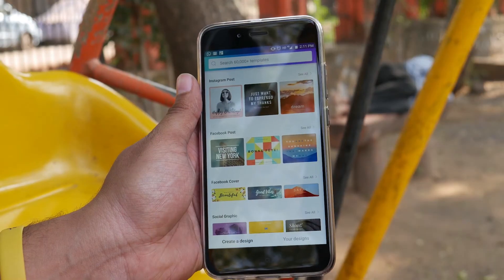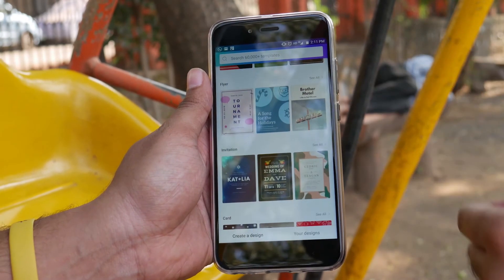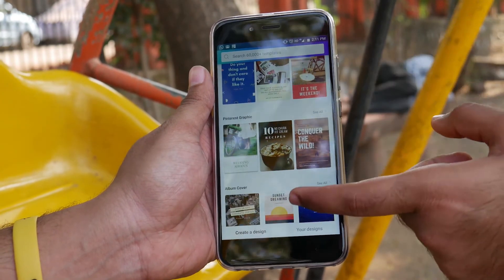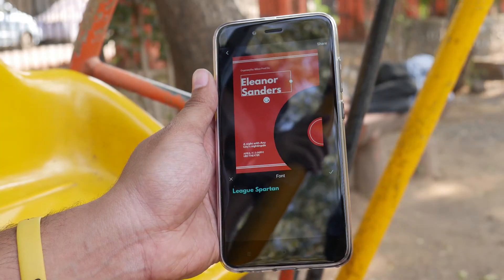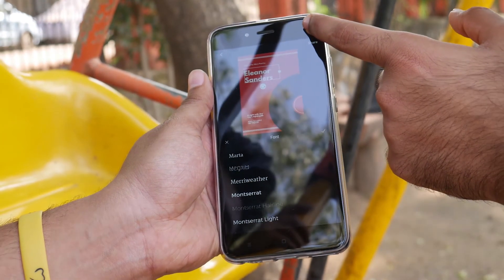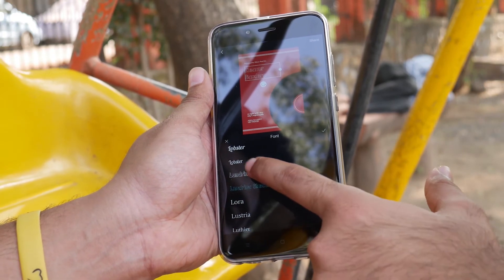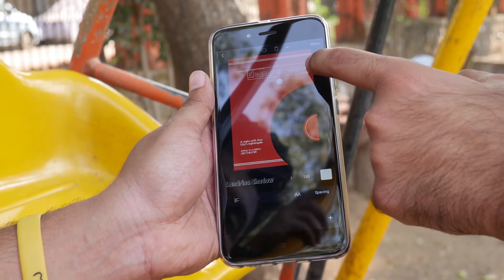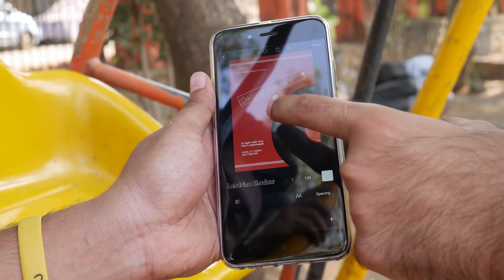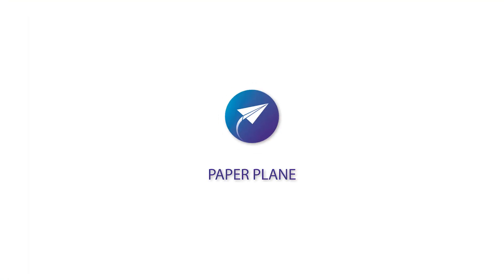The next app is Canva — a simple, easy-to-use, and free design tool available both online and from the app store. To design your poster or flyer, you first choose a template from the built-in design templates or create your own. Once you choose your template, Canva takes you to a drag-and-drop interface where the fun begins. You can start adding text and images; Canva has an extensive library of graphics, illustrations, and fonts to choose from, and you can also upload photos from your device.